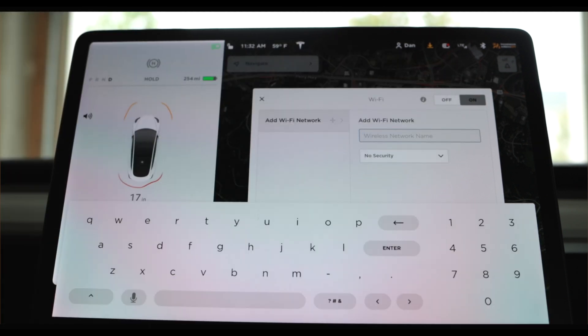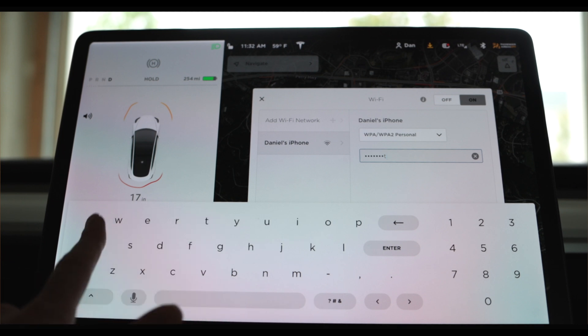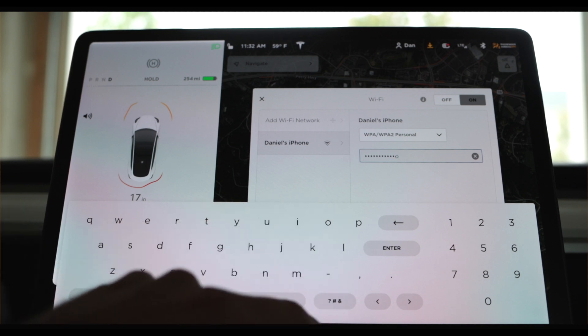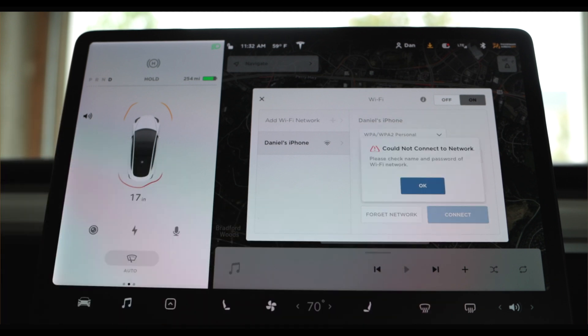One thing to note is that sometimes after the first time you log in, the car will say that it wasn't able to establish a connection. However, once you close out of that screen, you will see the Wi-Fi insignia appear on the top right of your screen, letting you know that a Wi-Fi connection has been enabled.